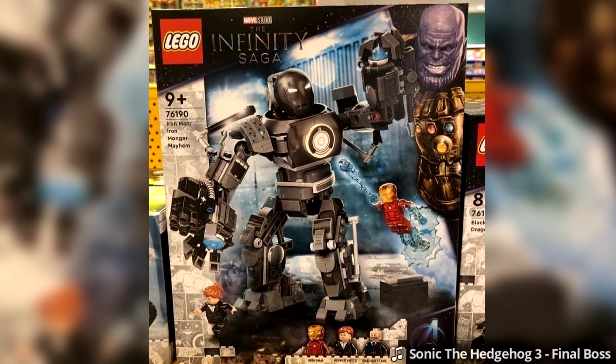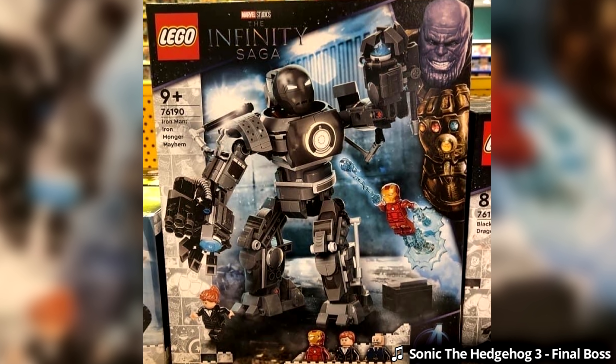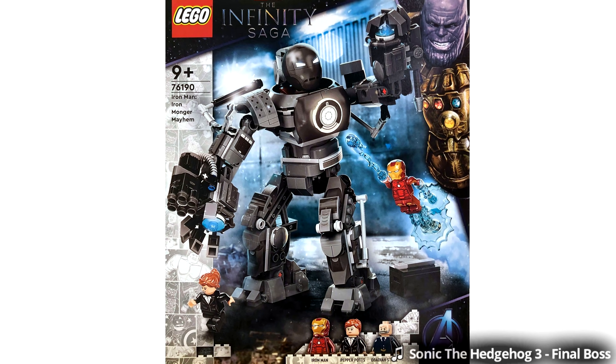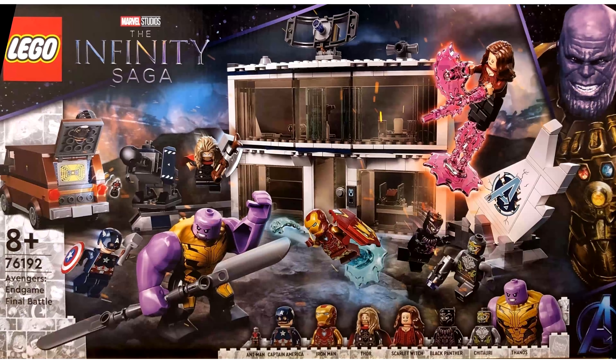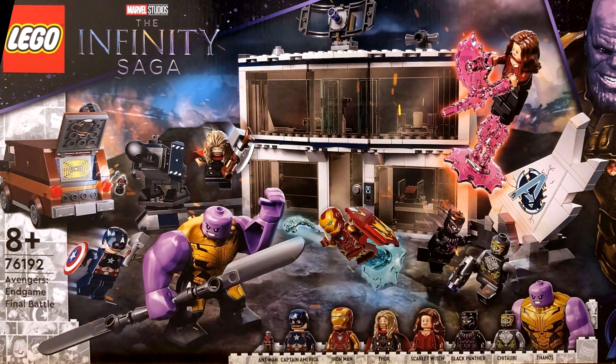Hello, Jesse Good here, and Brickset member Rocco Meteor Tay found the new LEGO Marvel Infinity Saga Summer 2021 sets at a UK department store. These images are pretty high quality and were shared on an article on Brickset.